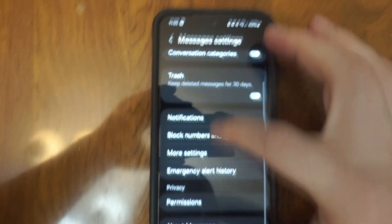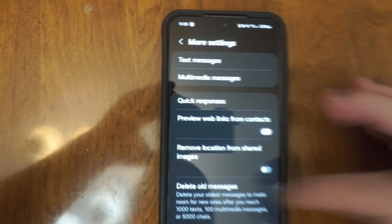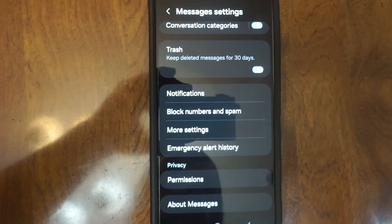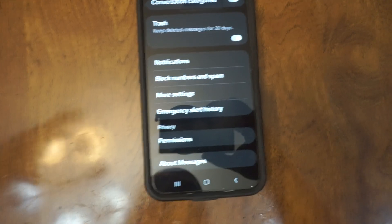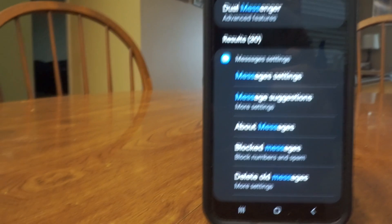People will say go down and clear your cache and clear your data. I already did that and I still had an issue where I could not send the message. I was like, why is it not allowing me to send the picture message that I've been trying to send?